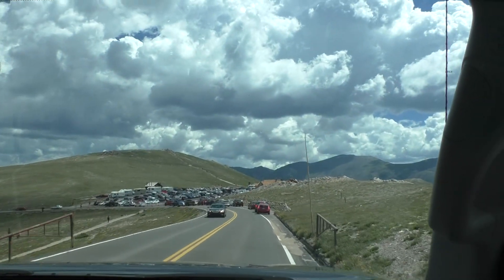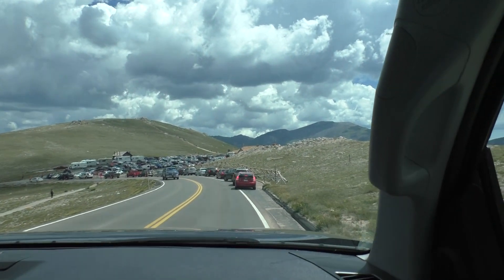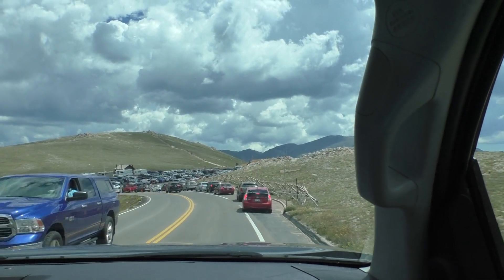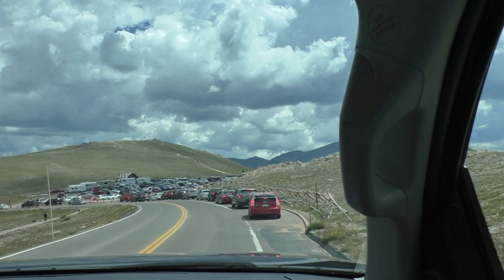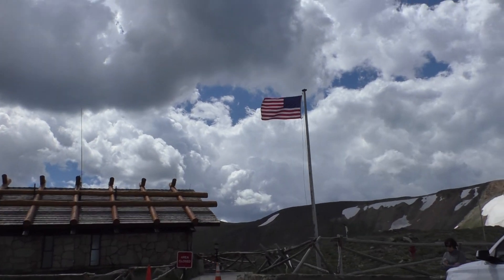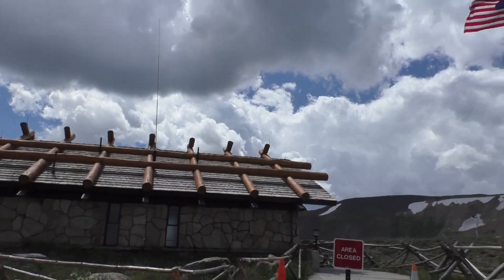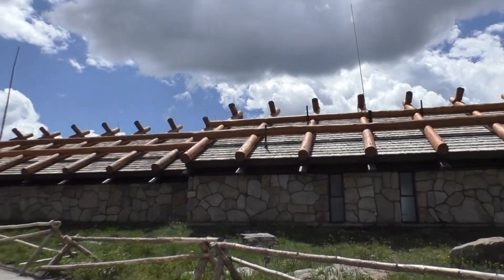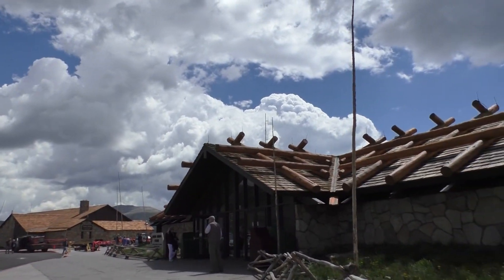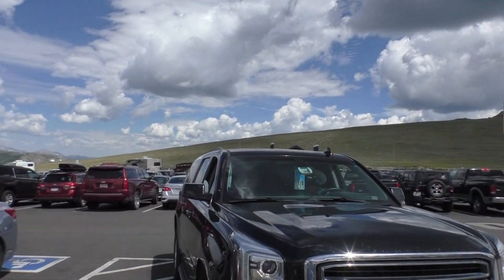Coming up on the Alpine Visitor Center — it's a pretty popular place. Looks like the Rangers are only allowing so many cars in. We got in and got our parking spot and Matt was proud of himself — he got it in the lines. It was really tight. If you're coming in here with an RV or anything, just be careful — there are some spots for RVs over there.